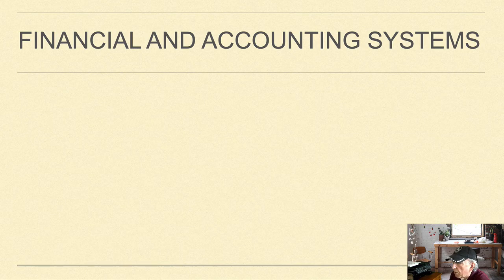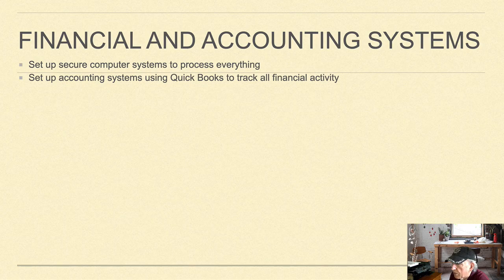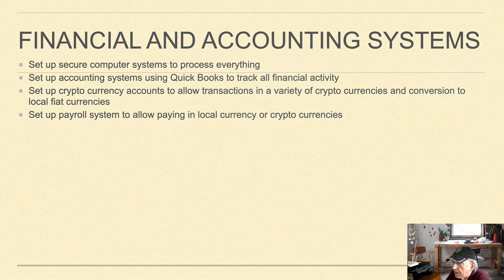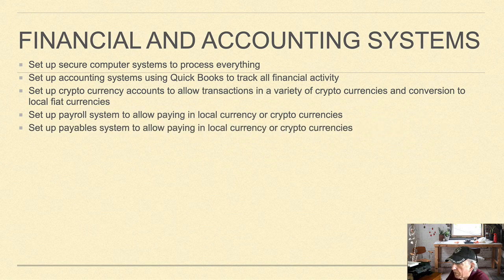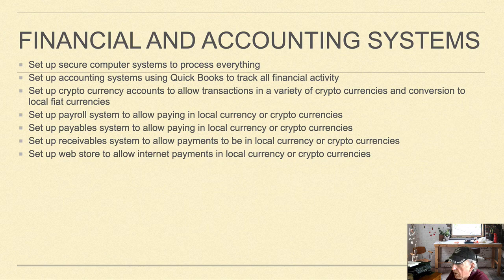The financial and accounting systems component is set up to secure computer systems to process everything, set up accounting systems using QuickBooks to track all financial activity, set up cryptocurrency accounts to allow transactions in a variety of cryptocurrencies and conversion to local fiat currencies, set up payroll systems payable and receivable to allow payments in local currency or cryptocurrencies, and set up a web store to allow internet payments in local currency or cryptocurrencies, as well as open bank accounts and credit lines.